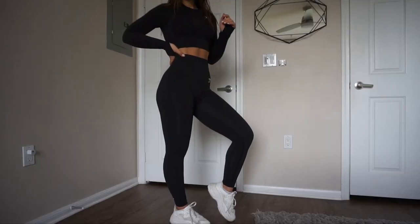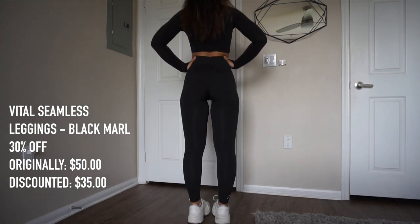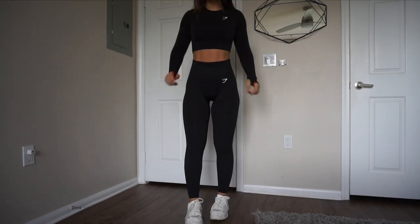The Vital Seamless leggings in Black Marl are going to be 30% off. The normal price is $50 and with the discount they're going to be $35. If you want a staple piece of leggings with minimal branding that don't show camel toe — I don't know if it's the material — but the way they shape your body is just very nice. I've worn them many times outside the gym: chunky sneakers, the Vital Seamless leggings, a sweater, a jean jacket, and a backpack. Such a cute outfit. Can't recommend these leggings enough.